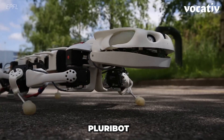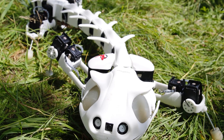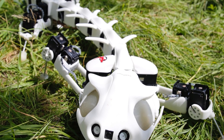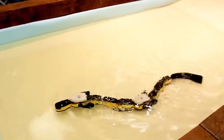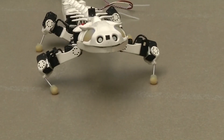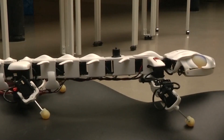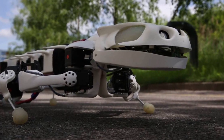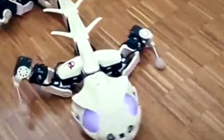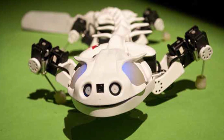Pluribot is a robotic salamander created by the Swiss Federal Institute of Technology, designed to replicate the movement of its real-life counterpart. Unlike earlier models, this version takes advantage of cine-radiography technology to refine its biomimetic design. While it may not match the speed of a real salamander, its low center of gravity provides excellent stability, allowing it to navigate various terrains including underwater. Equipped with a complex neural network and independently controlled joints, Pluribot is particularly well-suited for search and rescue missions.